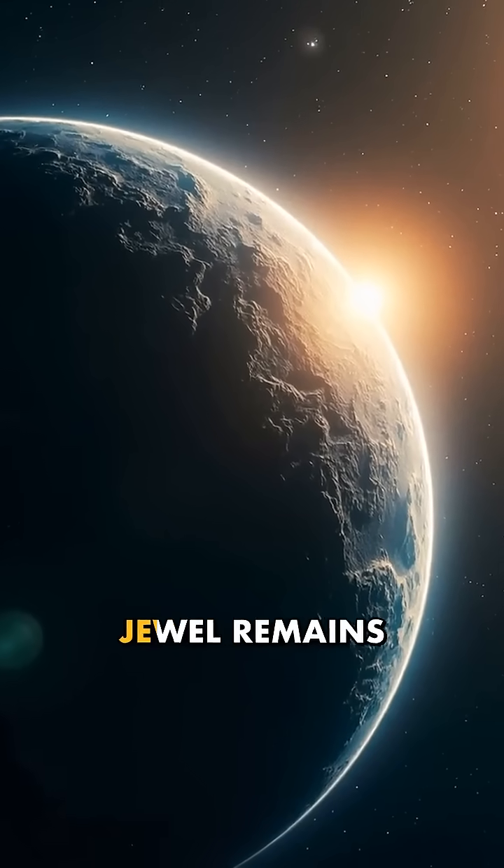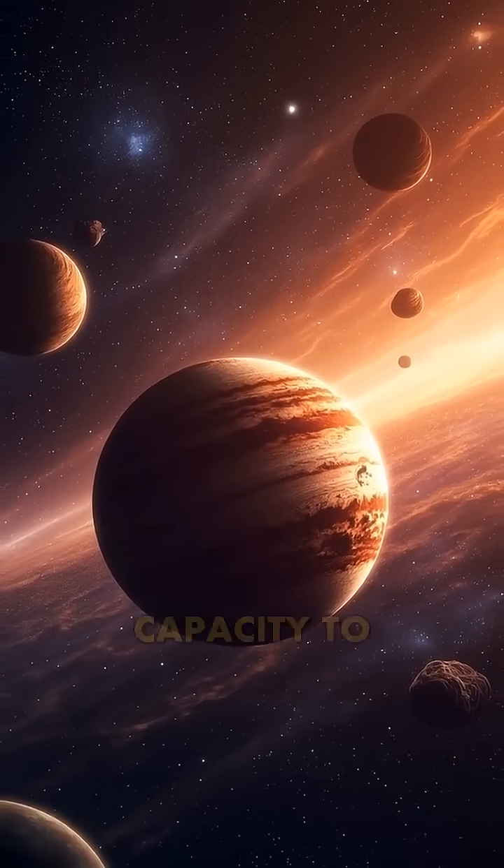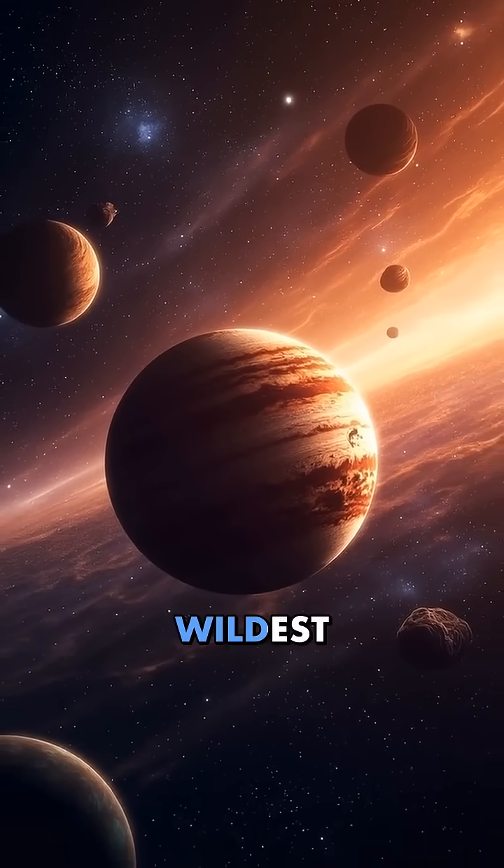For now, this celestial jewel remains a testament to the universe's incredible capacity to create wonders beyond our wildest dreams.